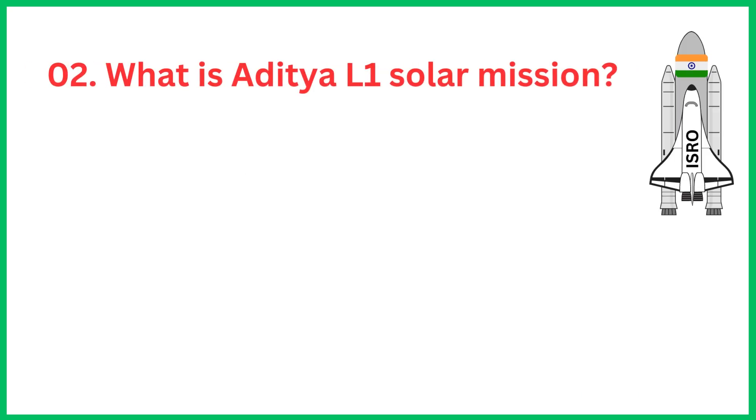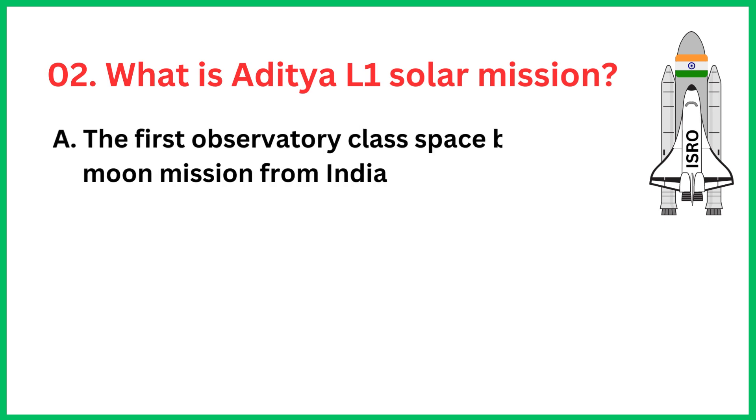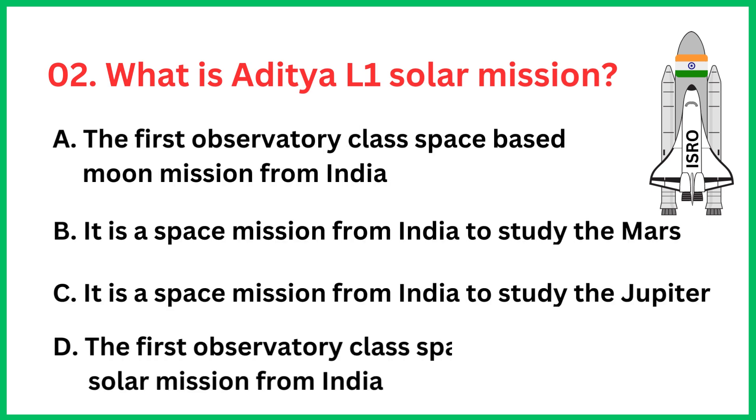What is the Aditya L1 solar mission? The correct answer is option D, the first observatory-class space-based solar mission from India.